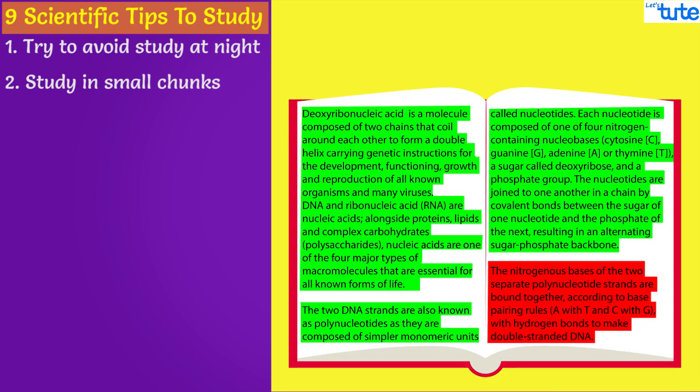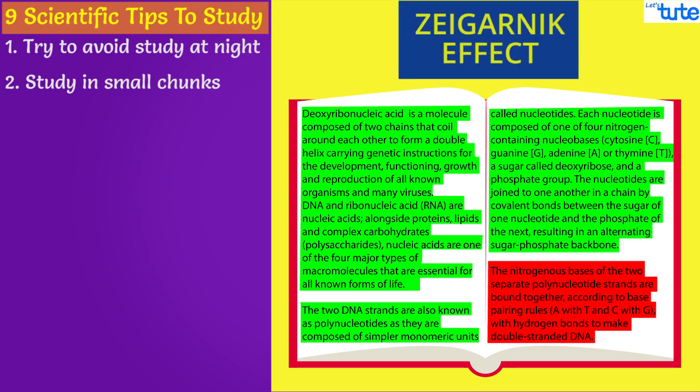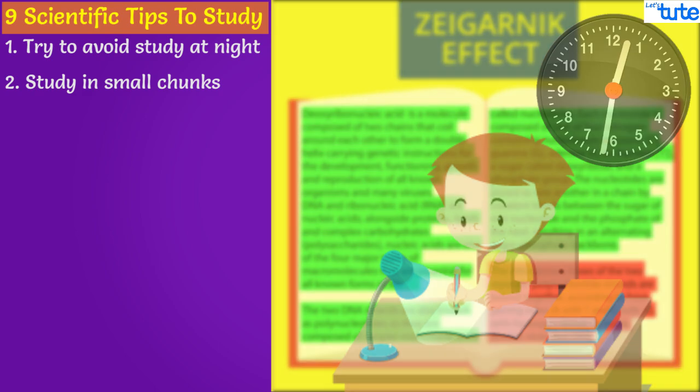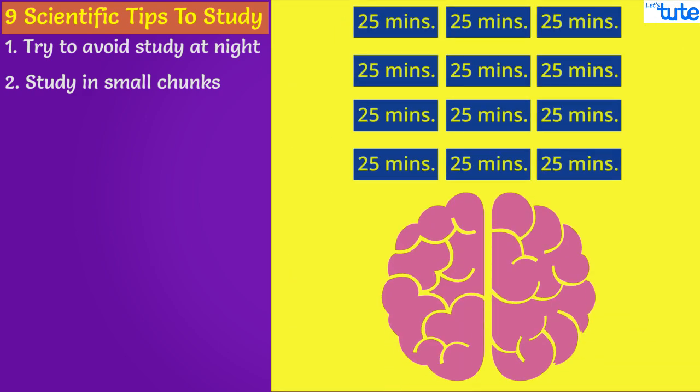If you are not able to finish a particular topic in 30 minutes, this is where the Zeigarnik effect comes into picture, which says that people remember uncompleted or interrupted tasks better than completed tasks. Sitting for 8-10 hours at once is not a good idea. In short repetitive sessions, the brain is better at translating information into synapse.